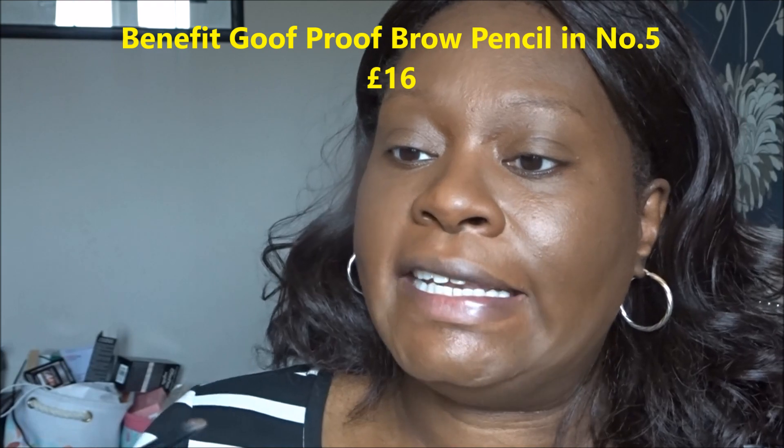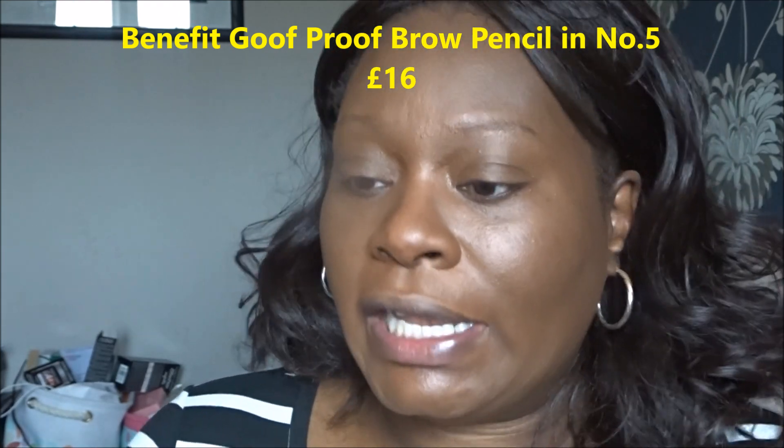Now I'm going to do my eyebrows. I know a lot of people do their eyes first before foundation, but I always do my foundation first. I'm going to use a Benefit Goof Proof pencil in shade Deep.